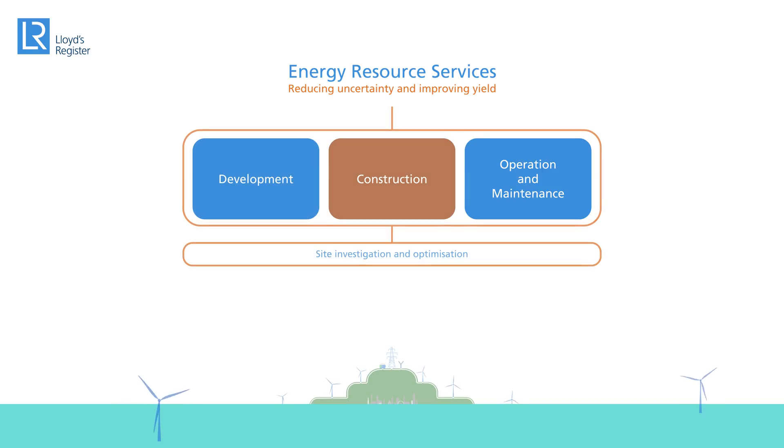Once the project moves into construction, we support with site design, optimising the wind farm layout to maximise the energy yield and to reduce costs of future operations and maintenance.